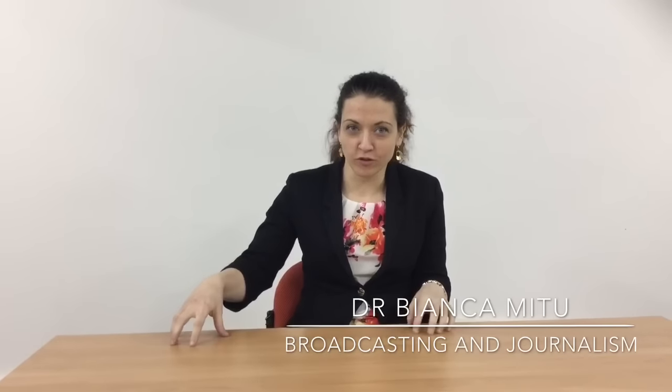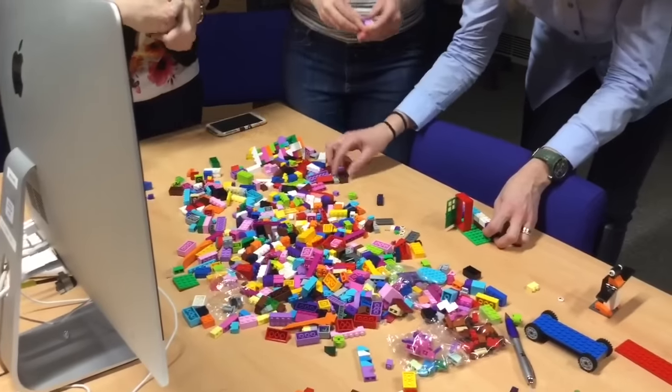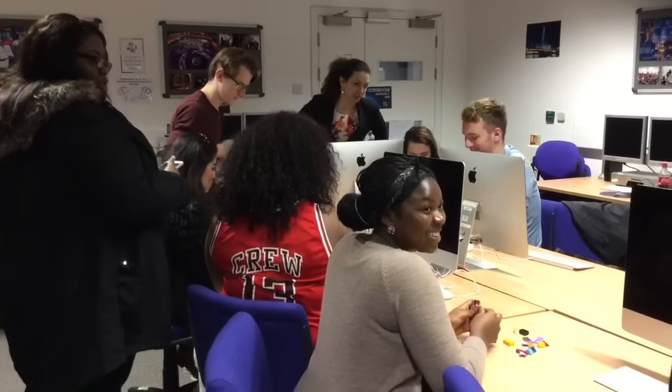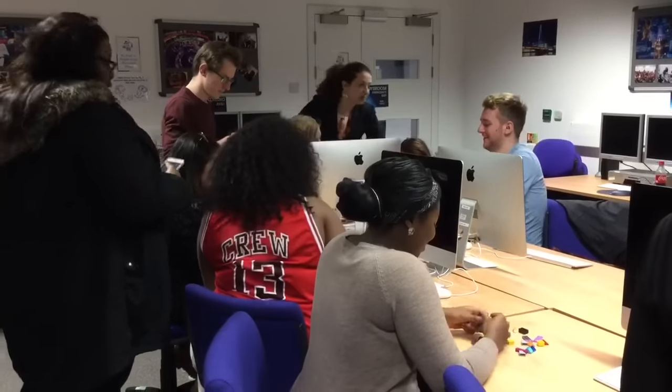After reading about LEGO Serious Play methodology and how other universities are working with LEGO, I decided to give it a try. The beauty of using LEGO in sessions is the fact that it has the power to bring people together. The atmosphere that you will get in a LEGO session, you will never get in any of your other lectures.